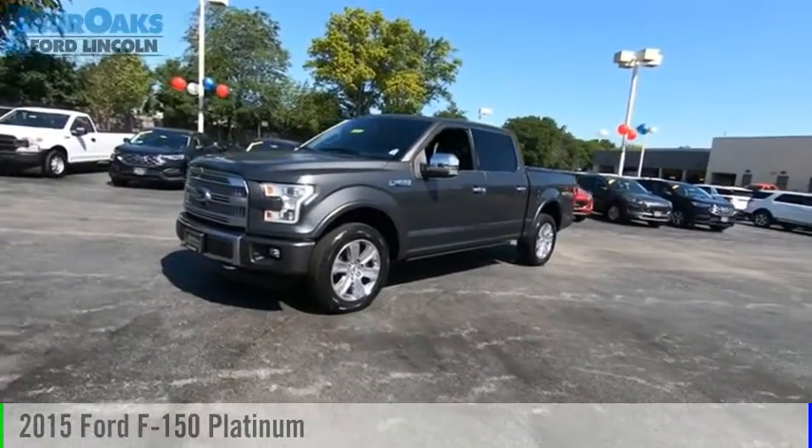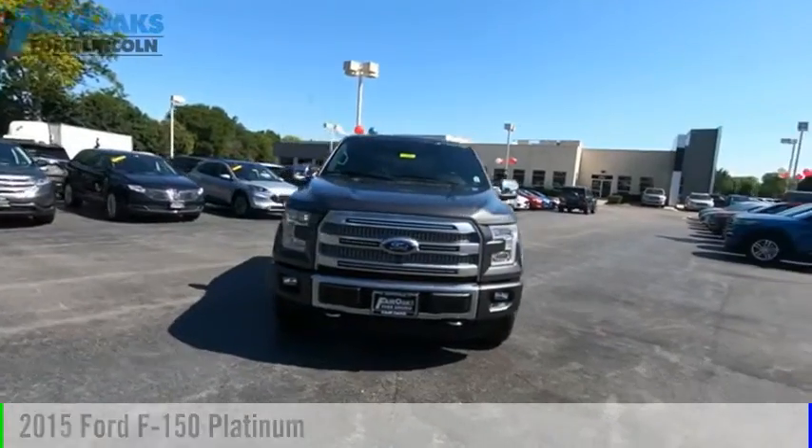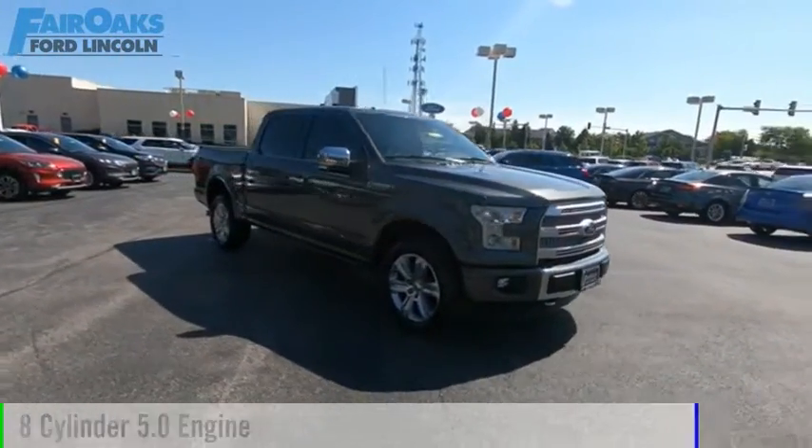Make a great choice today with the 2015 F-150. This vehicle is powered by a 4-wheel drive, 8-cylinder, 5.0-liter engine.